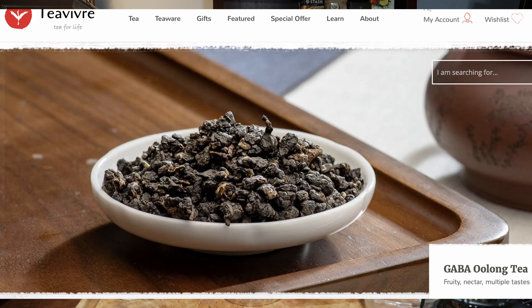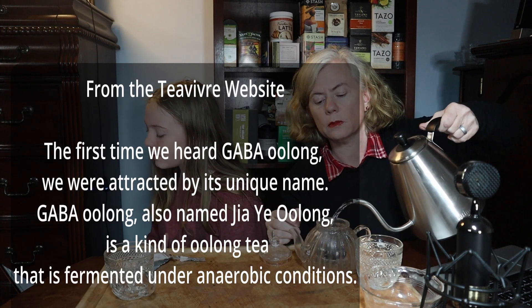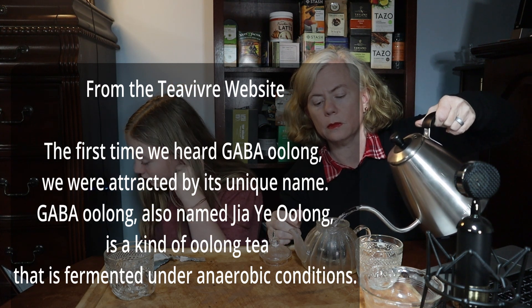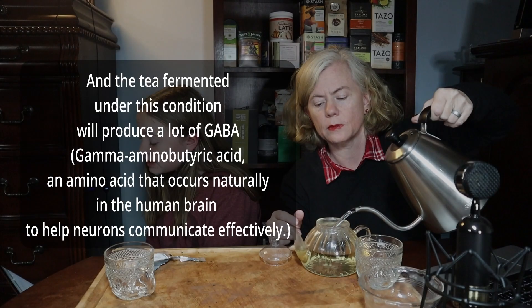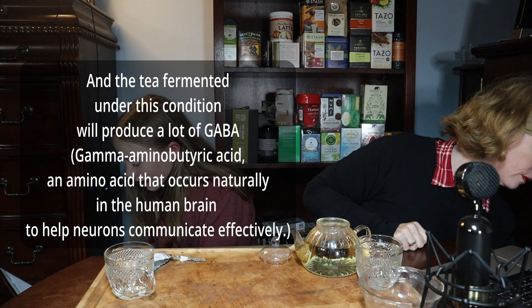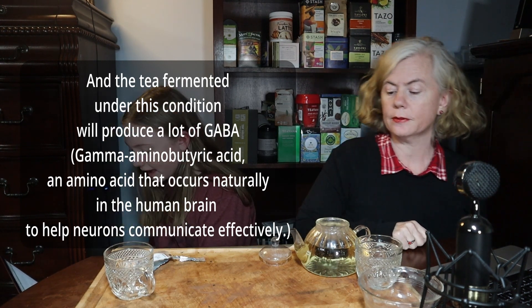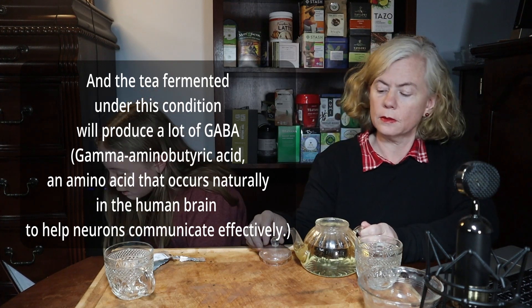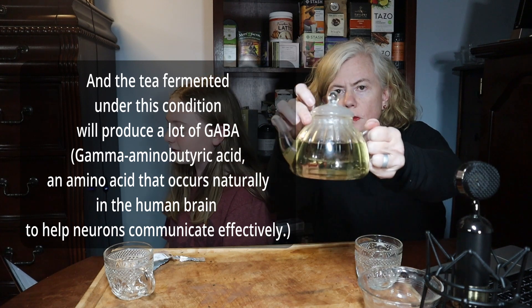We've got GABA oolong tea. GABA tea apparently helps you with your neurotransmitters. GABA oolong, also named jai yi oolong, is a kind of oolong tea that is fermented under anaerobic conditions. The tea fermented under those conditions will produce a lot of GABA — gamma amino butyric acid — an amino acid that occurs naturally in the human brain that will help neurons communicate effectively.